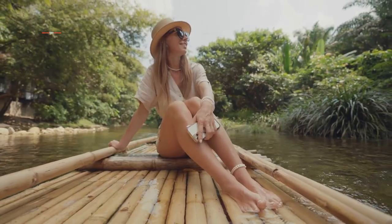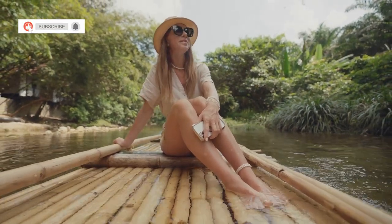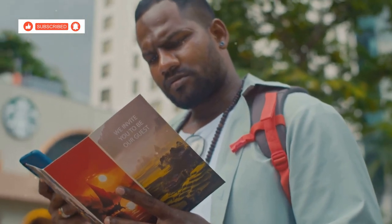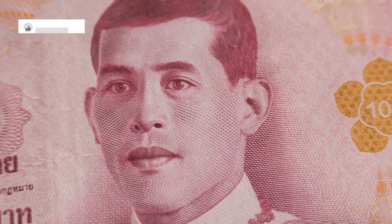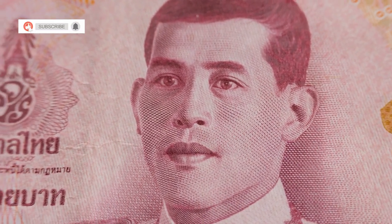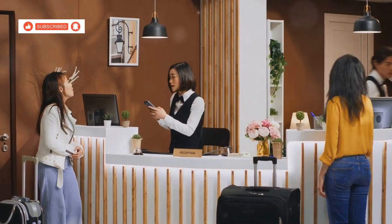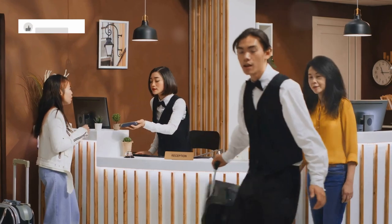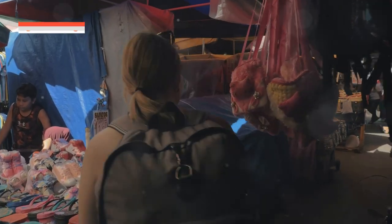Before you embark on your Kanchanaburi adventure, there are a few key things you should be aware of to ensure a smooth and enjoyable trip. The currency used in Thailand is the Thai Baht. It's always a good idea to have some local currency on hand. Credit cards are widely accepted in larger establishments such as hotels, restaurants and shopping malls, making it convenient for major purchases. However, it's advisable to carry some cash for smaller vendors and local markets.